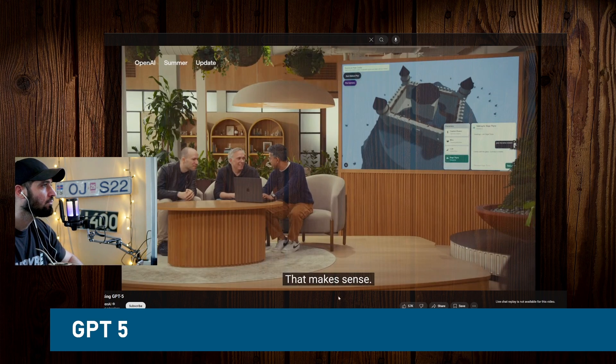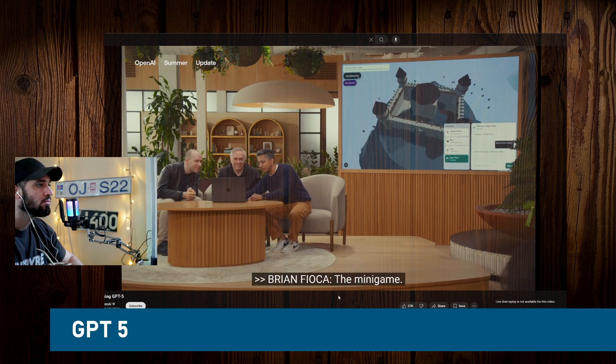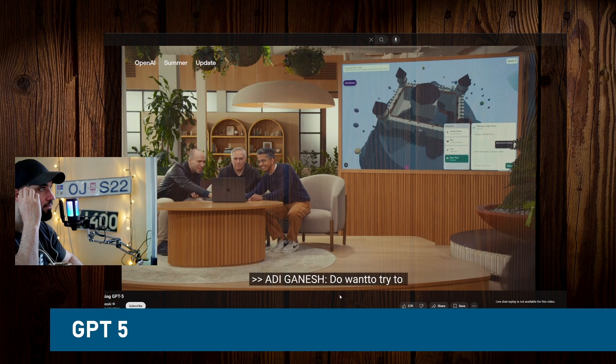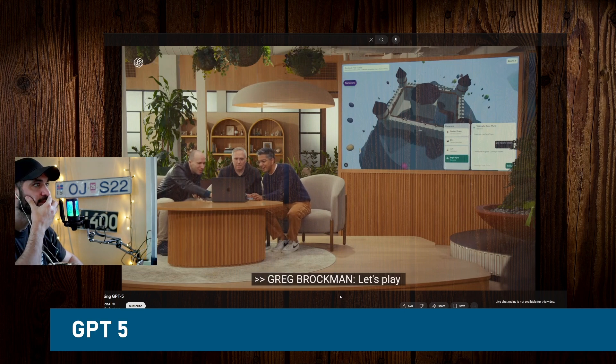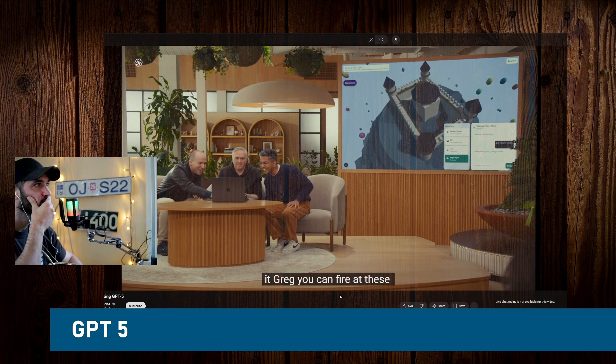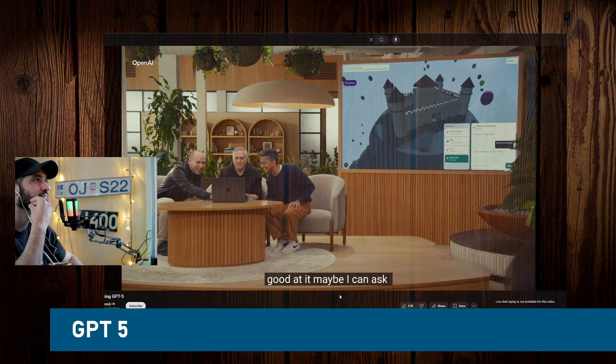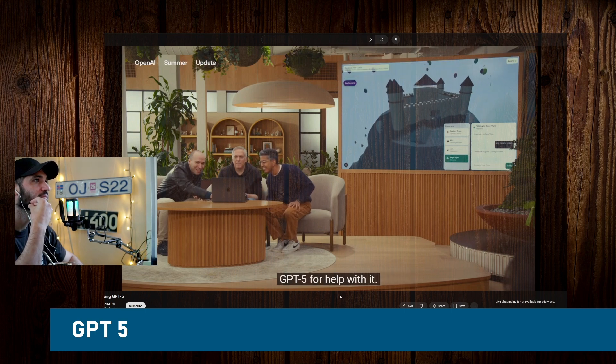Let's try the minigame. If you hit this button, you can fire at these balloons — do you want to try it? I'm not good at it. Maybe I can ask GPT-5 for some help. Oh, you hit one! We got a sound effect.